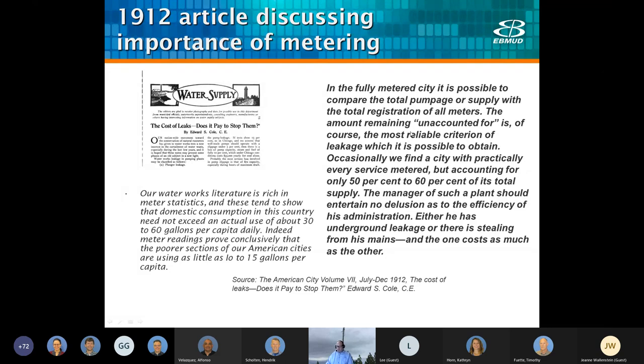This article talks about the importance of water supply. In this fully metered city, it is impossible to compare the total pumpage or supply with the total registration of all meters. The amount remaining unaccounted for is the most reliable criterion of leakage possible to obtain. Occasionally we find a city with practically every service metered but accounting for only 50% to 60% of its total supply. I find this interesting because we're still talking about this same issue more than a hundred years later.